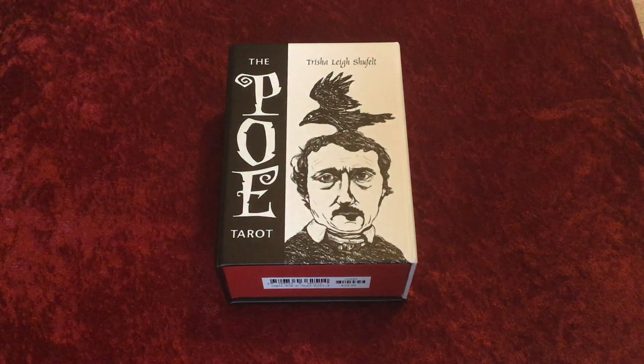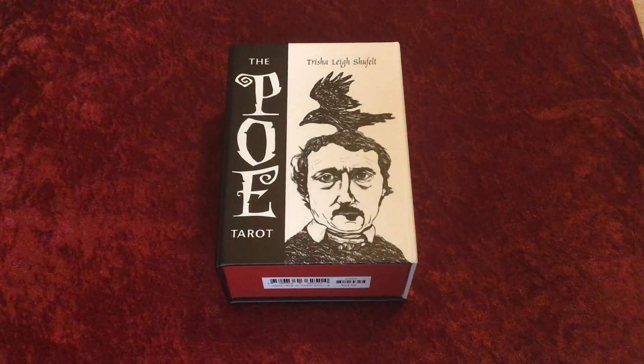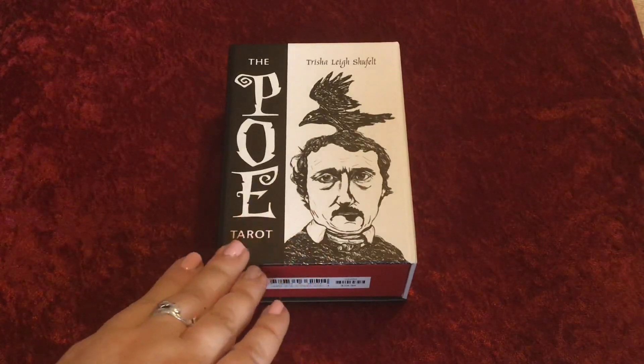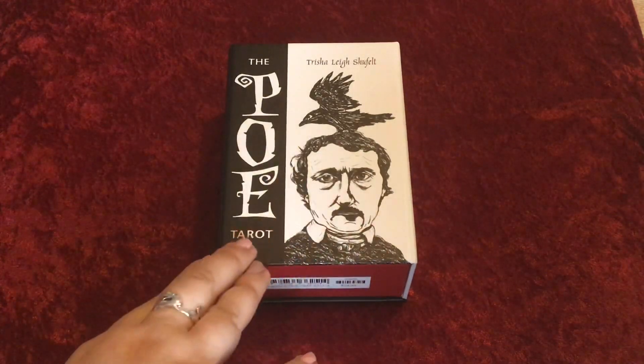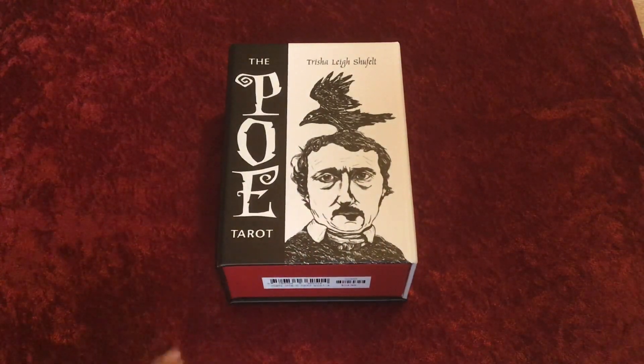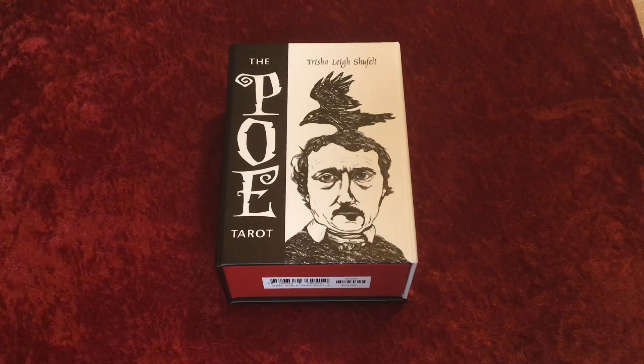Hello everyone, this is Sandra at the Whispering Well. This video is going to be a first look at the Poe Tarot. This deck was kindly sent to me by a lovely lady, one of my subscribers — her name's Ellie. She is sometimes in the live chats with various people and she's known on YouTube as Tarot Diva Ellie.